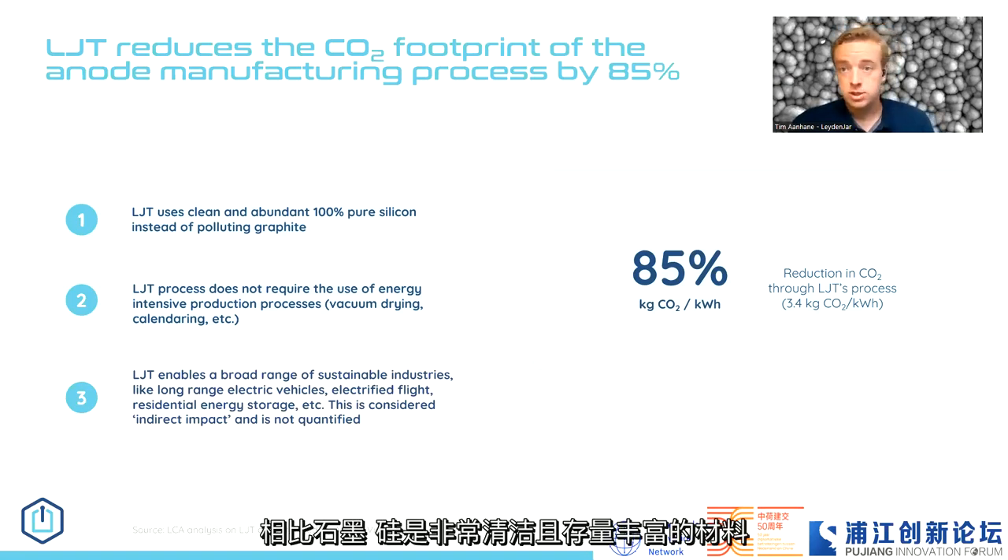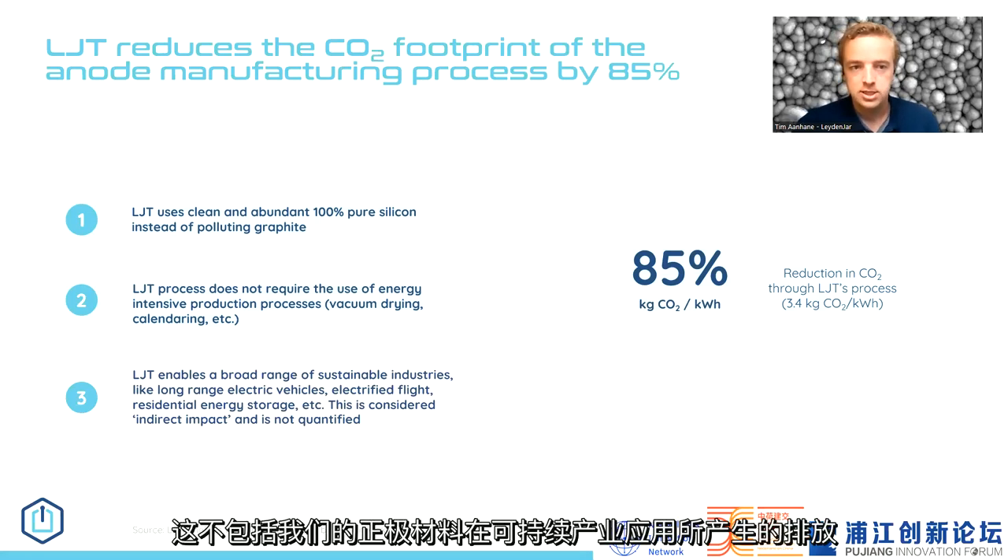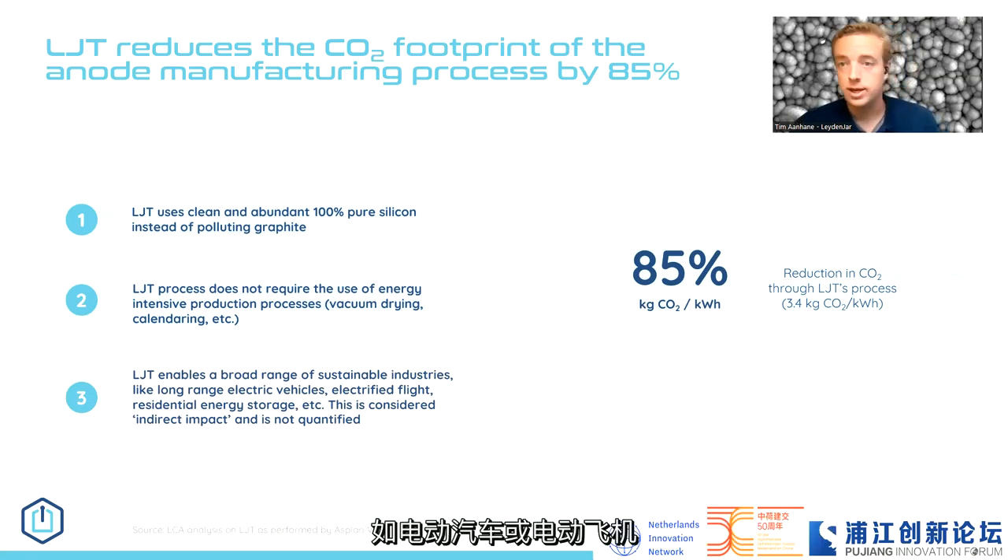Using silicon — a very clean and abundant material — instead of graphite, and reducing electricity in the production process, we are able to reduce CO2 emissions in our anode production process by 85%. This excludes the additional benefit of our anodes being used in sustainable industries like EV or electric aviation.